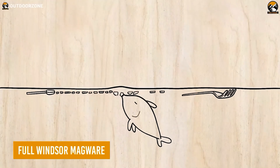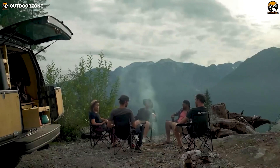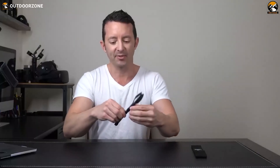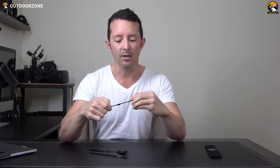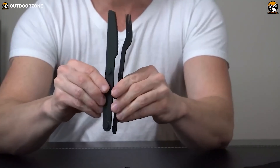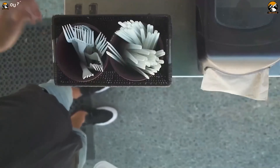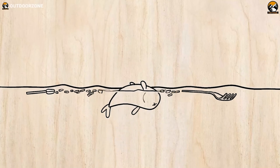Need a set of utensils that won't harm the environment? Here's the Full Windsor Magware — a more sophisticated and environmentally friendly way of enjoying your meal on the campsite. These utensils are made from hard anodized 7075 T6 aluminum and are ultra-lightweight at only 10 ounces. Featuring a spoon, fork, and butter knife, users get everything together with this set. They also feature neodymium magnets, which allow them to connect magnetically. Best of all, Magware is a solution to the billions of single-use plastic utensils that end up in our oceans and waterways every year.